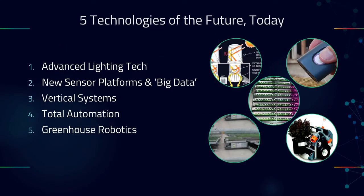This will be the technology of the future — like the dot-com era, except thankfully this is built on real value: growing food and medicine for people. The five technologies that are here today include: number one, advanced lighting technology like hybrid lighting solutions by CCV Research; number two, new sensor platforms and big data; number three, vertical systems — both sub-12-foot and multi-story; number four, total automation with automated logistics and tray movement; and number five, greenhouse robotics.